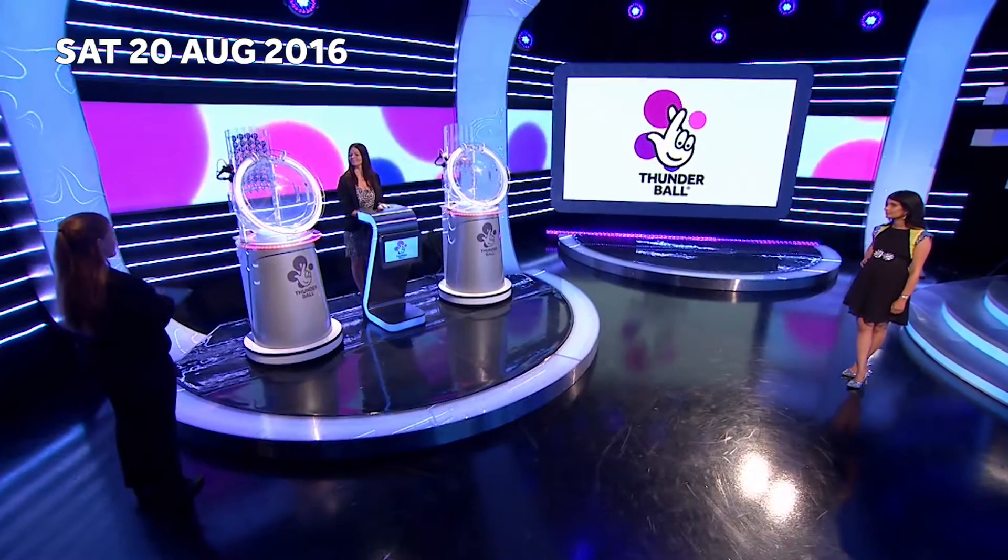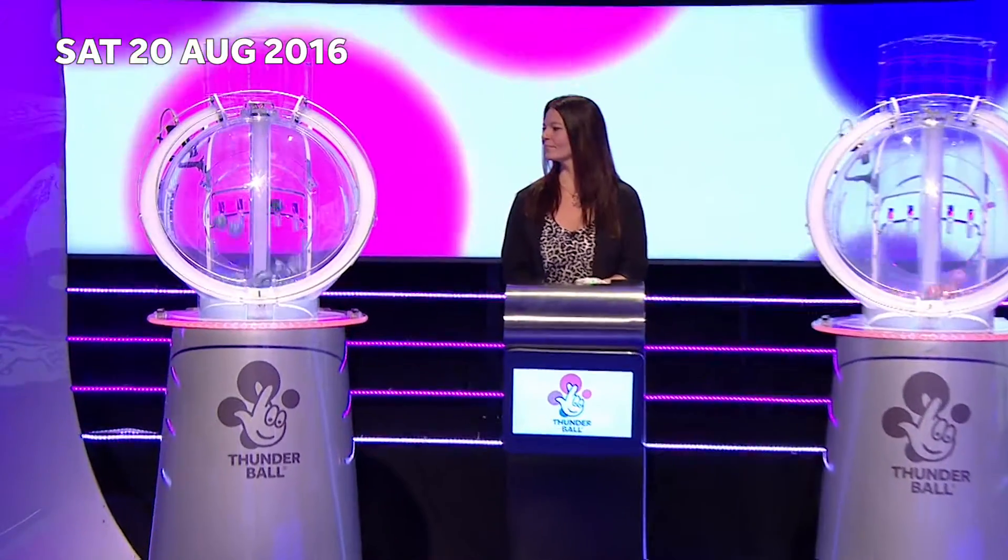Okay, then, start up both machines, please, Julie, if you would. Our drawmaster this Saturday night on BBC2 is Julie Hamilton.